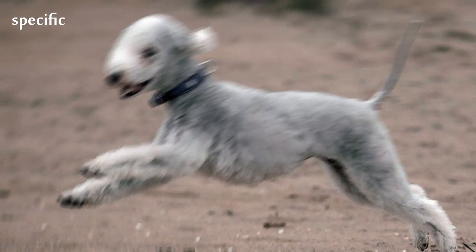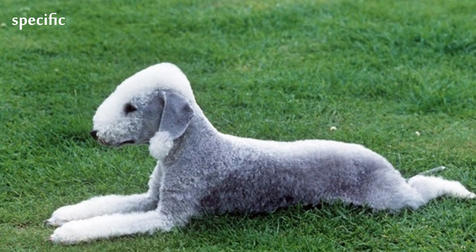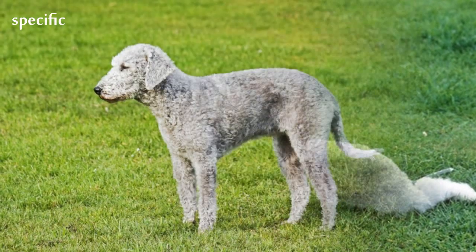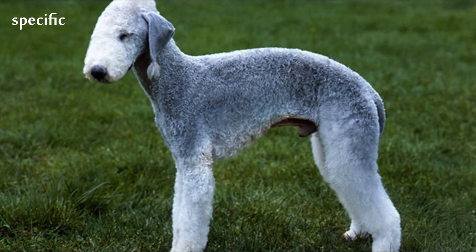The fur of the Bedlington creates a shape on the top of the dog's head known as a topknot. Although most modern breed standards call for the dog's topknot to be lighter than its body, when the breed was first being formed there was at least one prominent breeder, Mr. Pickett, who believed that the topknot should be darker, not lighter.